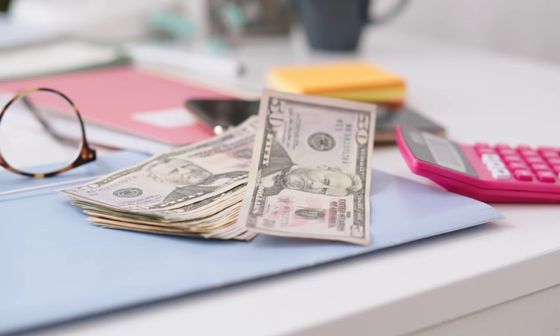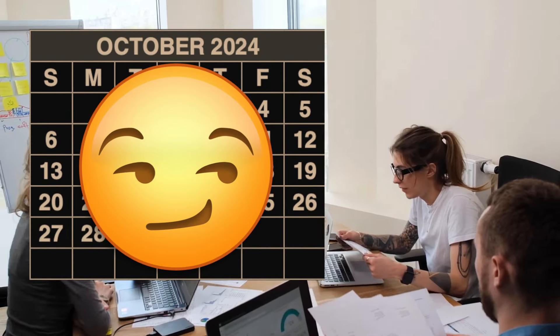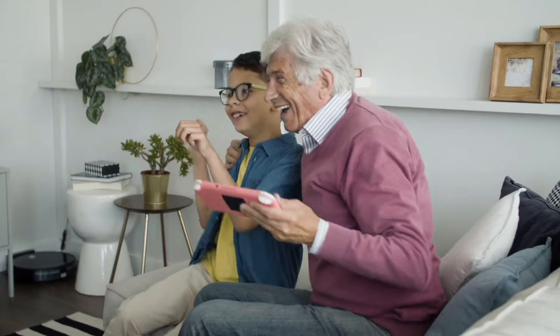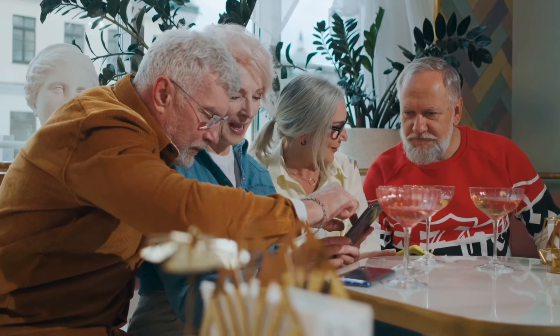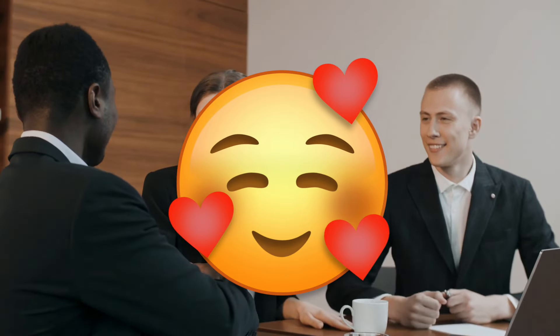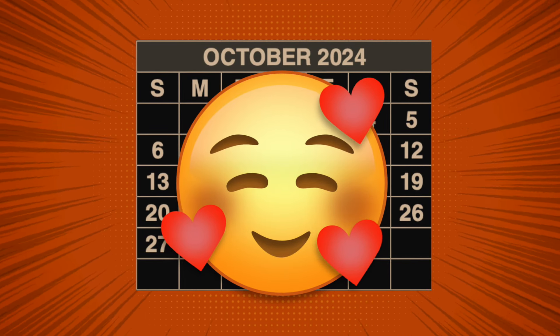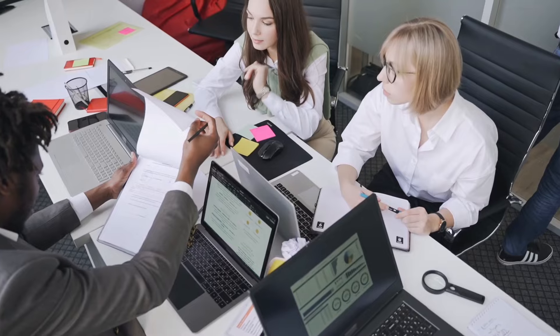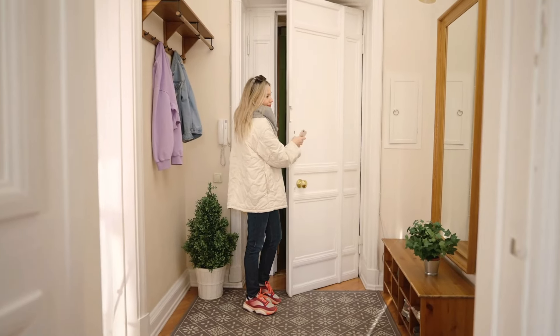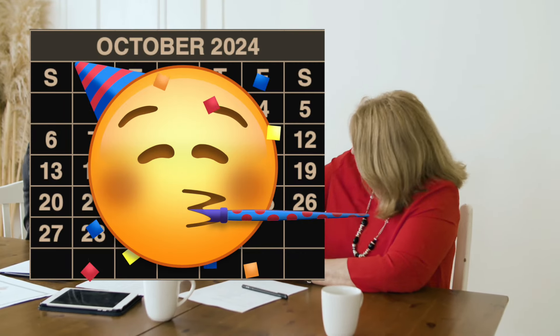I know for many of you, managing your benefits and planning out your month is critical. You rely on that payment coming in on time to cover your bills, buy groceries, and take care of other essentials. So understanding exactly when those payments are coming can make a world of difference. The month of October is shaping up to be a little different than usual, and we've got some really important updates you're going to want to pay close attention to.